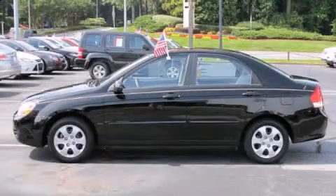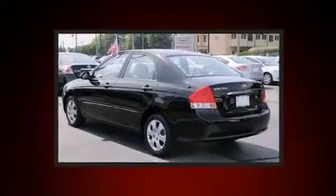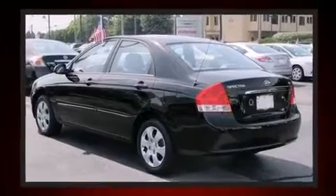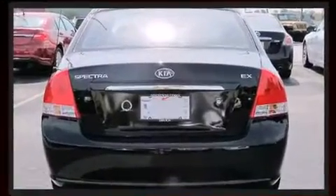Come test drive this 2008 Kia Spectra. This four-door, five-passenger sedan still has less than 80,000 miles. It features a standard transmission, front-wheel drive, and a two-liter four-cylinder engine.